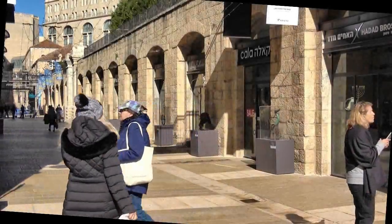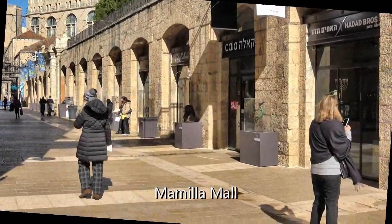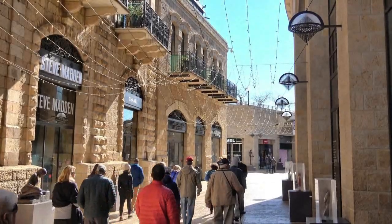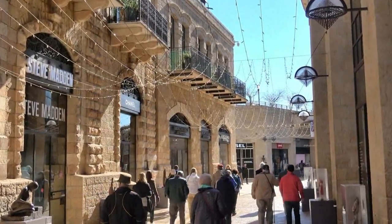From there, we ventured onto Mamilla Mall, an open-air passageway that offers upscale shopping opportunities. We're heading for the old city, but are still outside the wall.